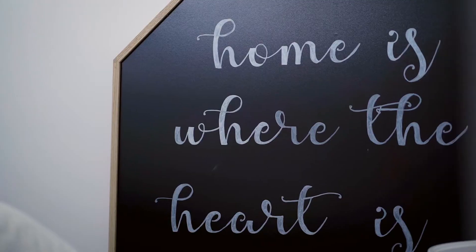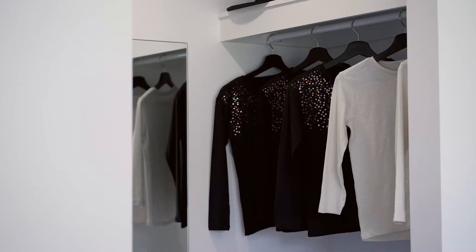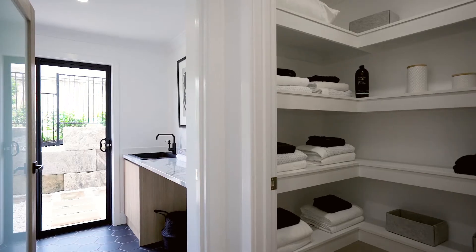Downstairs is perfect for kids to have their own space. Consider it an ideal teenage retreat or guest quarters. This level also features three spacious bedrooms, walk-in robes, a large laundry and tonnes of storage.